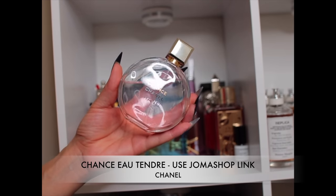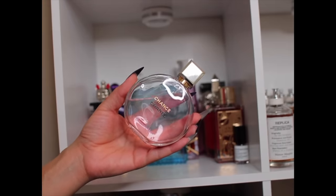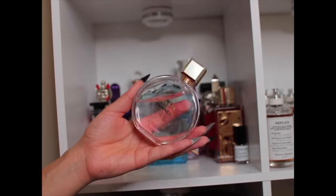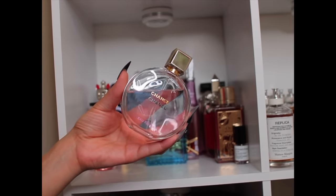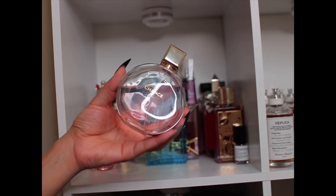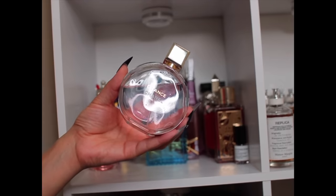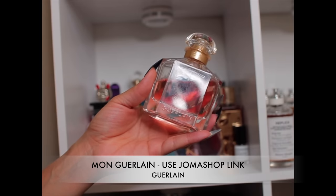Chanel Chance Eau Tendre — this is the OG. You can wear it anytime, anyplace, anywhere, and it's going to conform to the moment. Dress her up, dress her down — I just love this fragrance. Been wearing it for years. I personally like the EDP; I know a lot of people prefer the EDT but I like the EDP — it performs well, long lasting. If you want a good performing, girly, feminine designer fragrance you can wear anywhere, this is it.